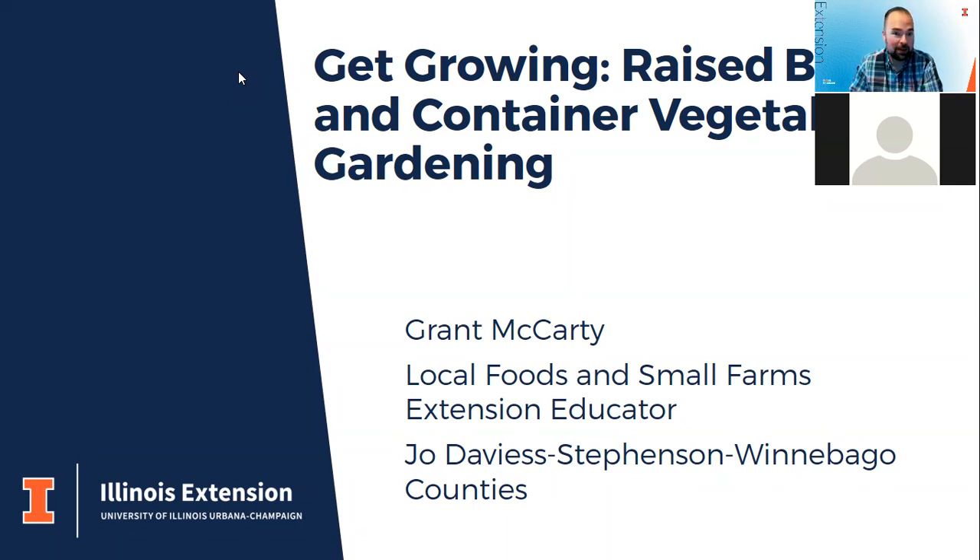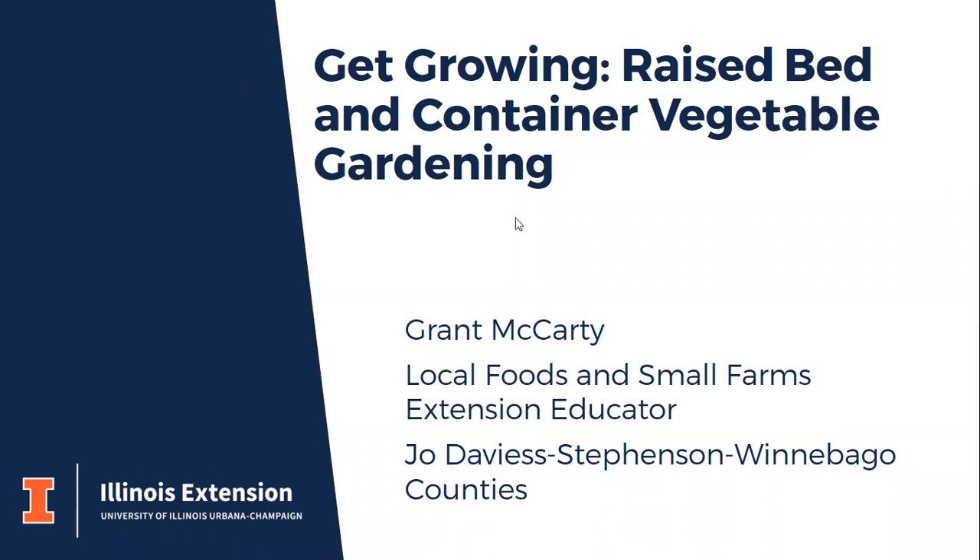I'm going to turn off the camera and turn it back on at the end to save some bandwidth. This is our third webinar of our four-part Get Growing series, and we've been very happy to have so many folks join us. This is a topic I wanted to cover because growing vegetables in raised beds and containers can be very suitable for small spaces.